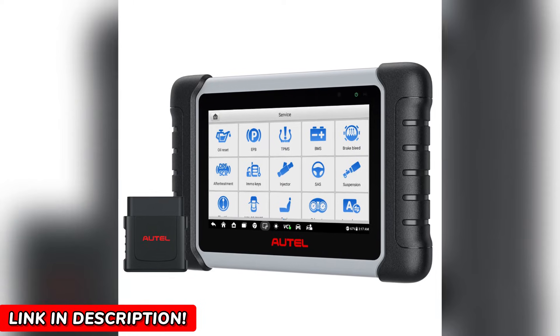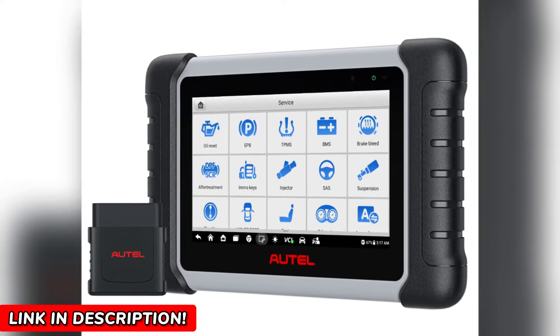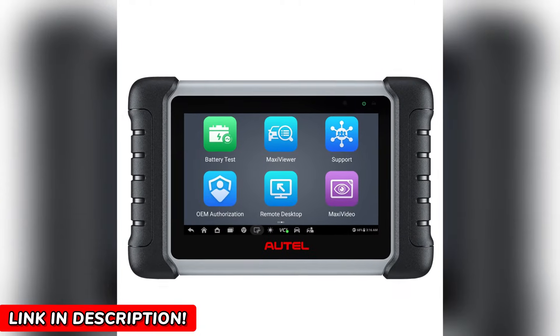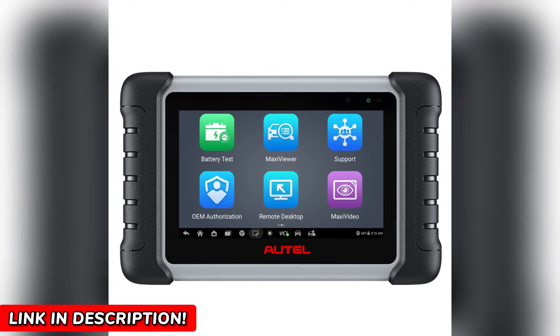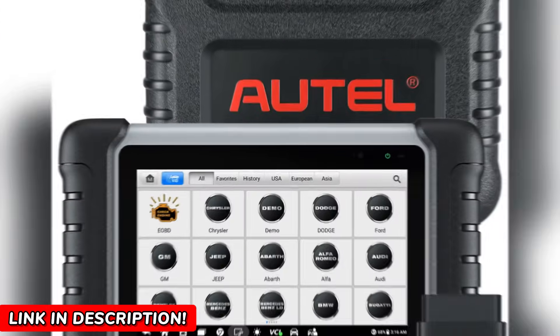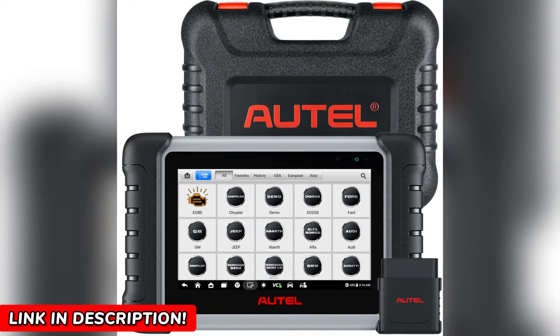Unlike many competitors, you get free software updates for a year. And let's talk about value — some high-end scanners with similar capabilities cost thousands. The MK808BTPRO delivers comparable functionality for a fraction of the price.